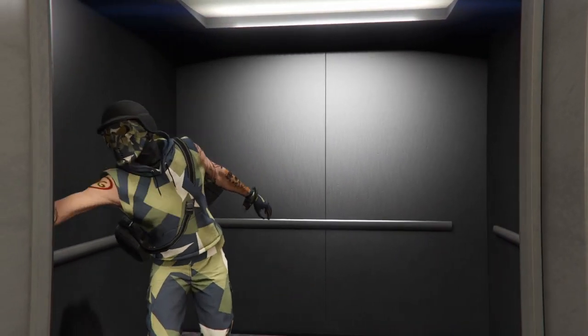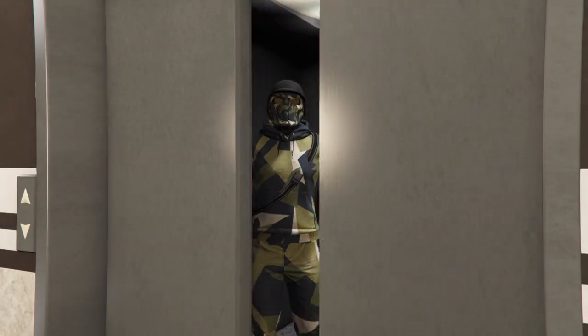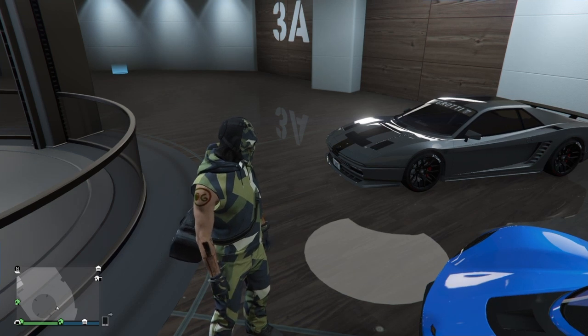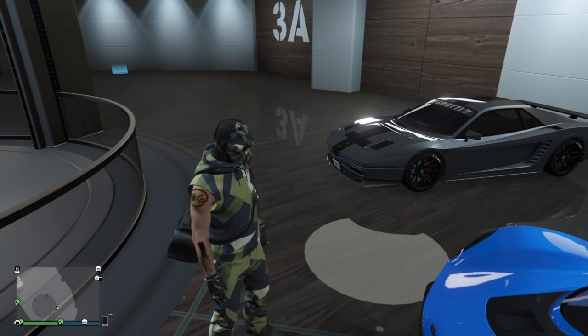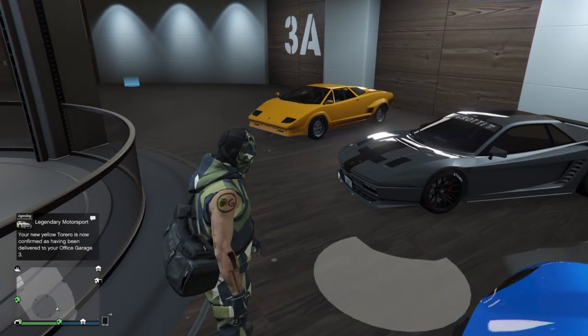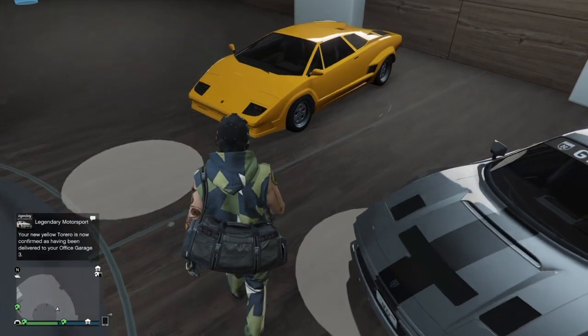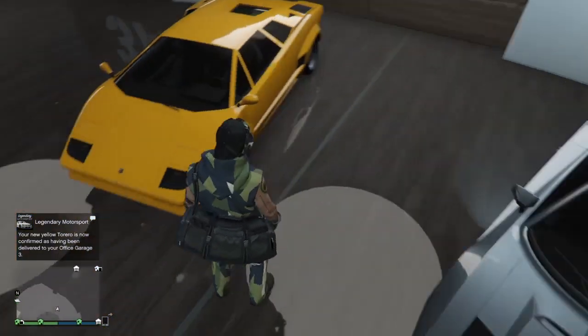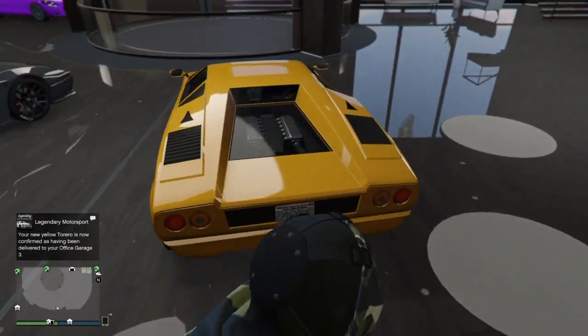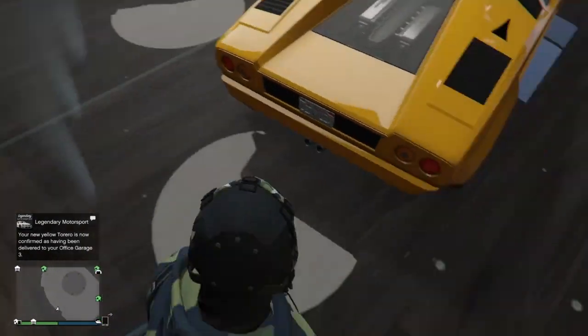This car is based off the Lamborghini Countach, which is a really cool car for its era. It did set a lot of trends and it's a very robust vehicle. It is a sports classic, so it's in there with cars like the Infernus, the Grotti Cheetah Classic, the Turismo Classic, the Sterling GT, and things like that.